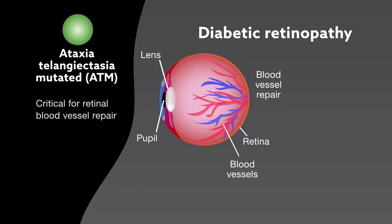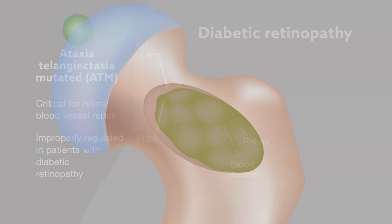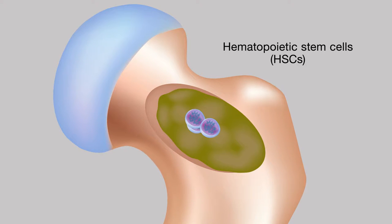ATM is improperly regulated in patients with diabetic retinopathy. In bone marrow, hematopoietic stem cells, or HSCs, divide for self-renewal and help in the repair of damaged blood vessels.